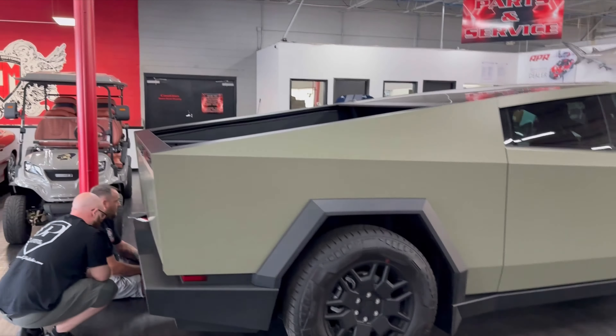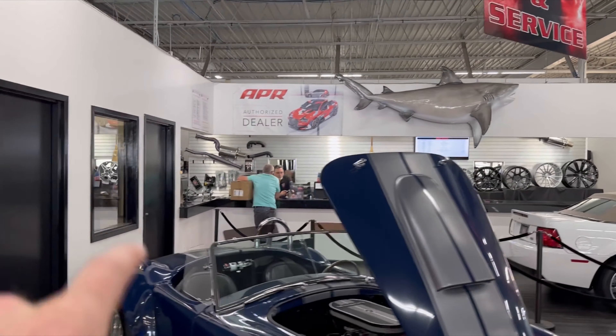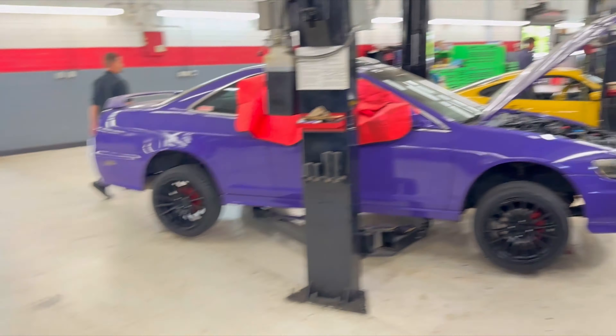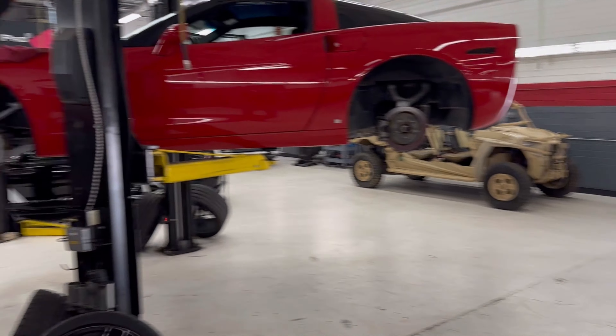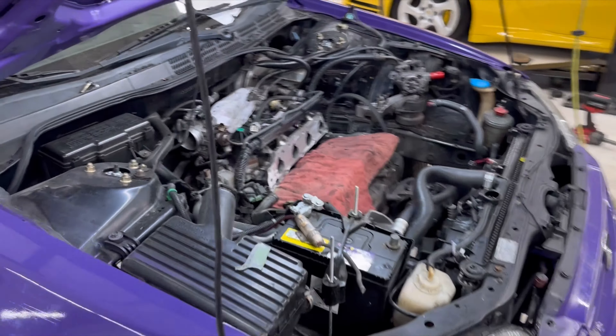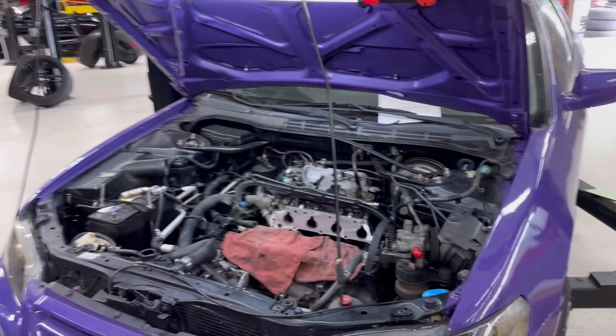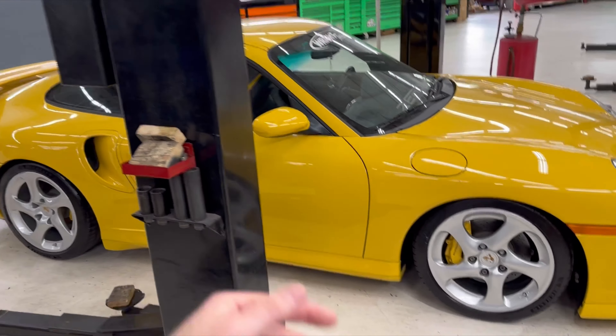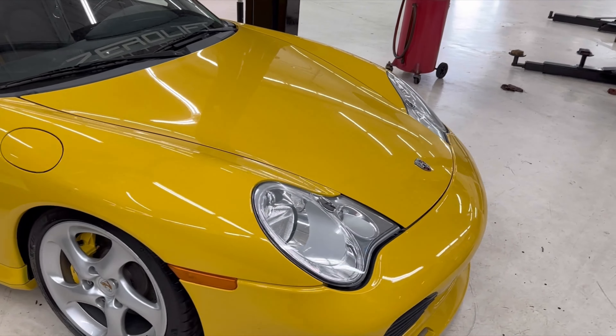I'll actually show you our service department now — got a full parts section, everything. Come in for your service. Back here is where we put everything through a full 126-point mechanical inspection. A little bit of everything all the way down. As you can see, we clearly specialize in Porsche as well — it's beautiful.